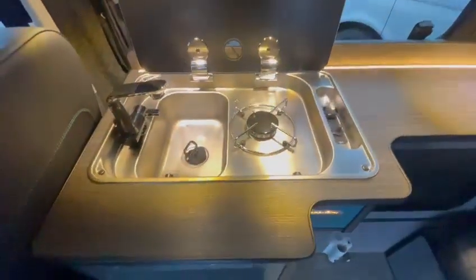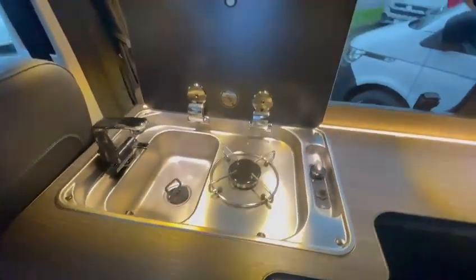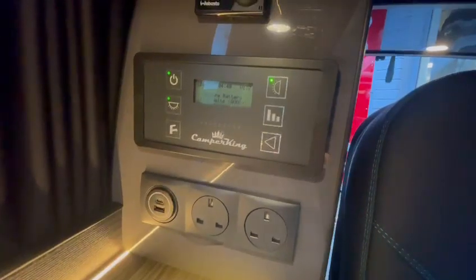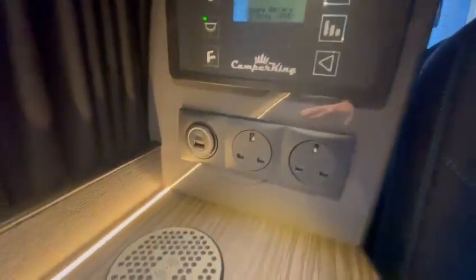We have a single burner hob and a sink linked to the 20 litre cold water tank. You've got your power management system over here which controls your lights — you can check your levels for your batteries and turn your water pump on.